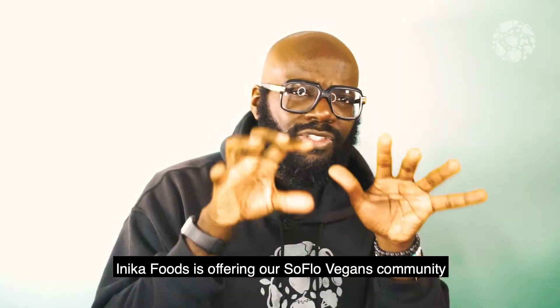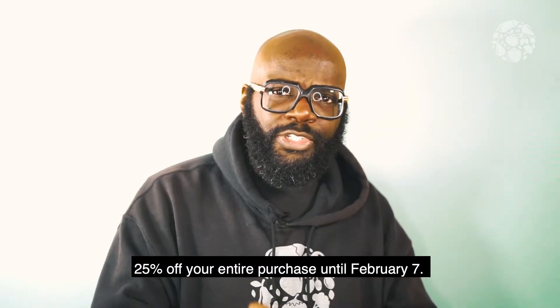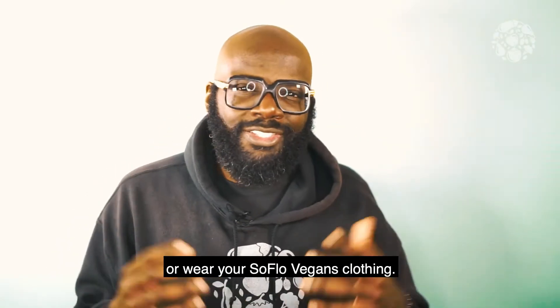Anika Foods is offering our SoFlo Vegans community 25% off your entire purchase until February 7th. All you need to do is show your vegan flag wristband or wear your SoFlo Vegans clothing.